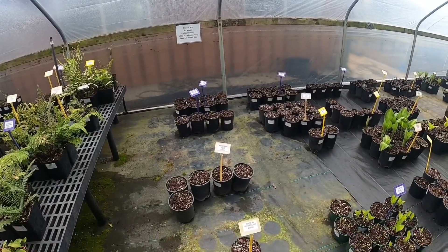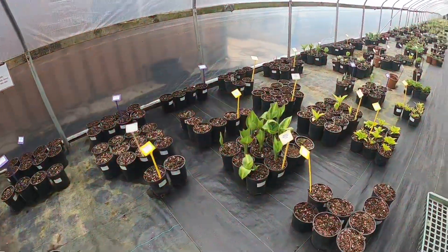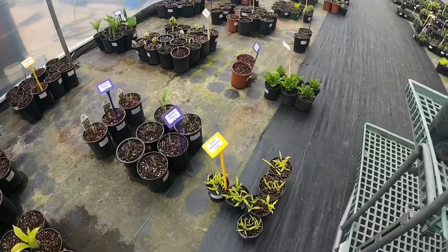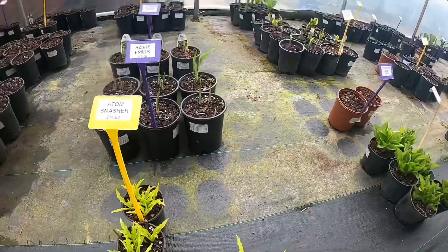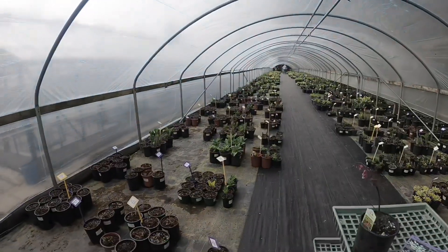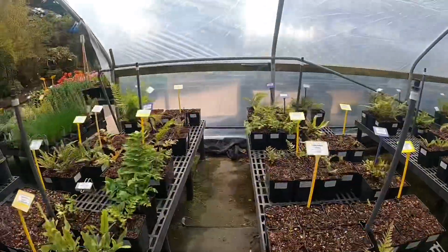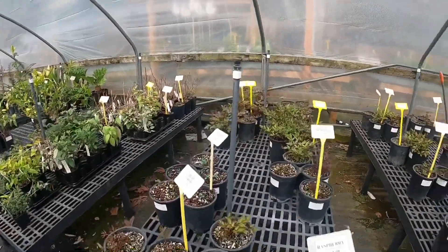And then, of course, the main event in this hoop house were hundreds — and maybe hundreds of hundreds — of hostas. We stopped and looked at so many of them, and geeked out on them, and read all the labels. We ended up spending a little over two hours at this nursery, and I have to tell you, it's not that big of a nursery, but there are that many plants to look at and try to make decisions about.